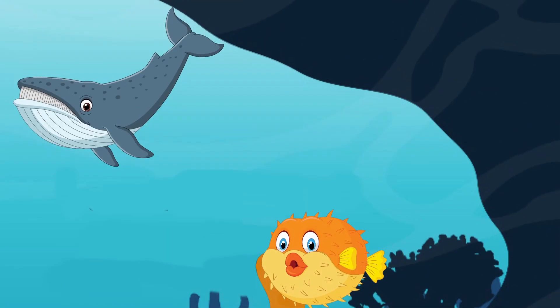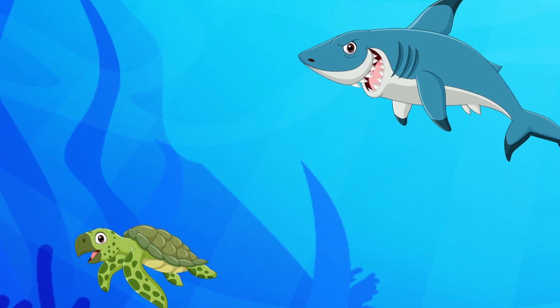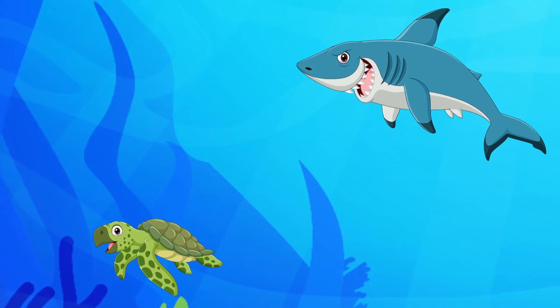I see a whale and a puffer fish. Don't you hurt the poor turtle, you naughty shark.